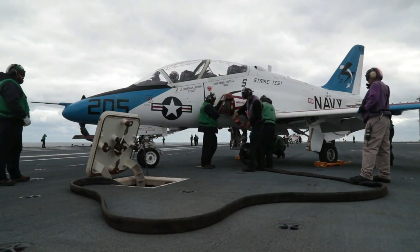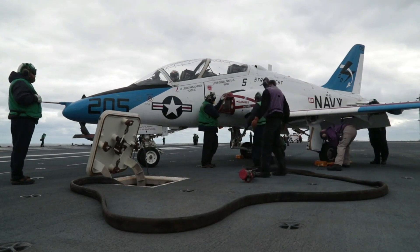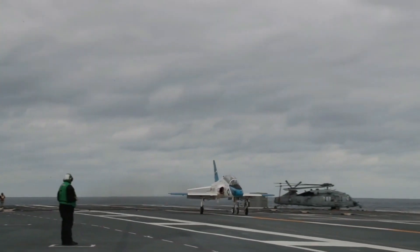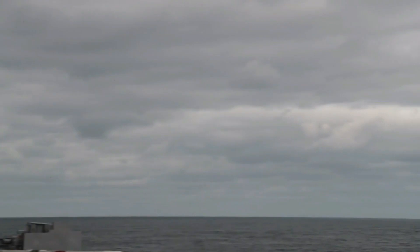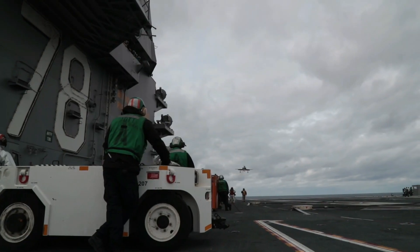The United States Navy and Marine Corps trainer since 1991 is the T-45 Goshawk, a carrier-capable variant of the popular 1970s British Hawk trainer. It is a small subsonic jet with two seats and a single engine.